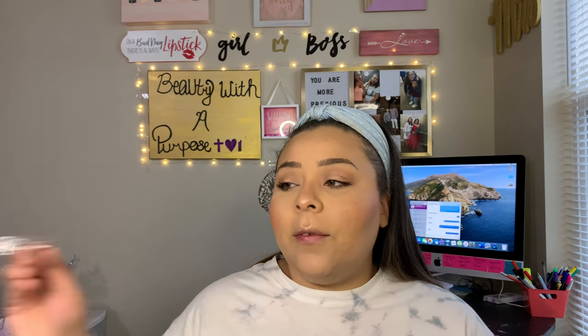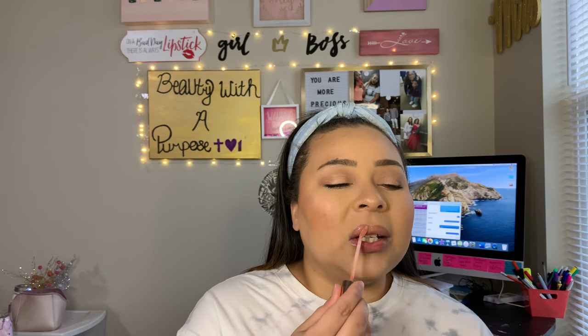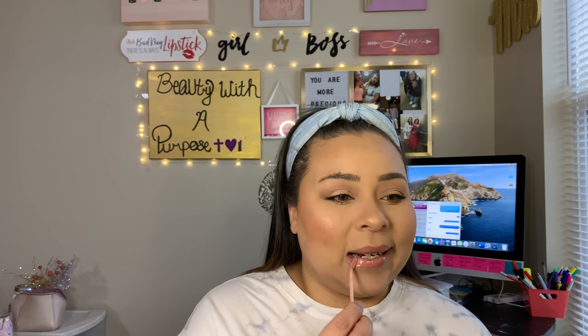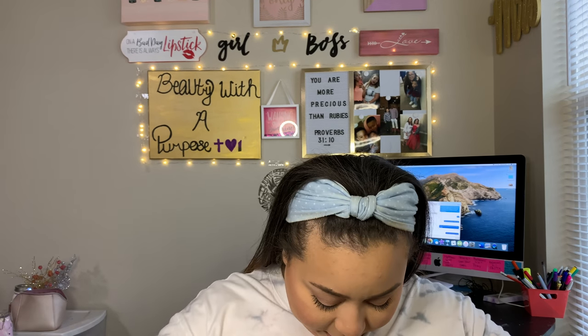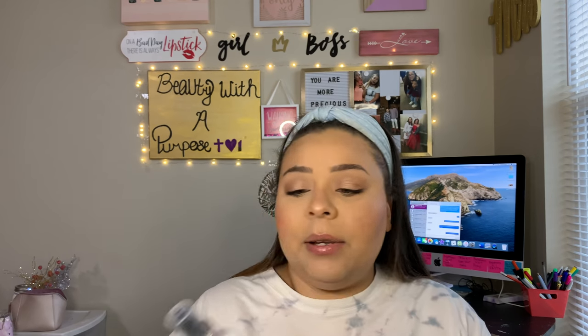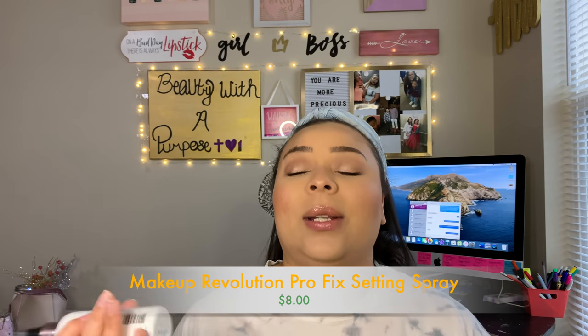Okay, so that is it. And then for lips, I've finally taken this out of my purse. And then I've been setting my face with the Makeup Revolution Pro Fix Fixing Spray — this is actually really good. The only thing that throws me off is the scent, but this will keep your makeup on forever.